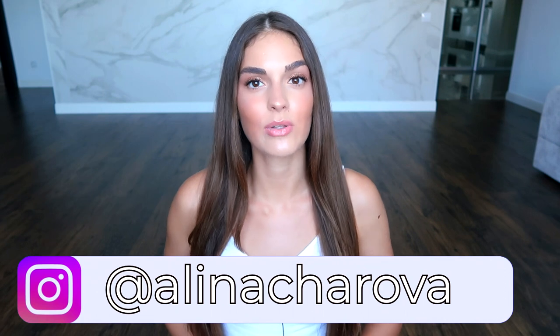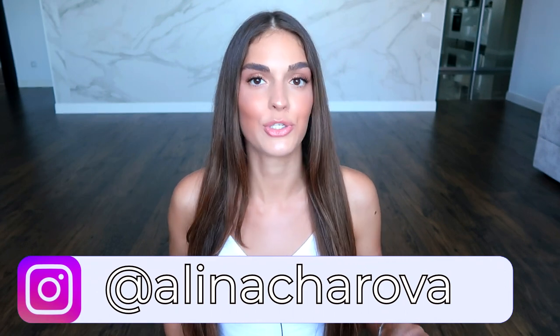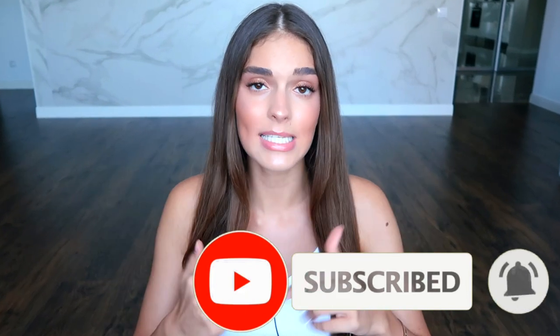Hi guys, my name is Alina and I'm a model — I've been modeling for many years before I became a blogger. Today I want to tell you about some stuff from a model's life. We'll talk about castings and shootings: how models should be dressed — clothes, accessories, shoes, and more. Spoiler: you shouldn't wear makeup on your face. I look a little extra only for filming this video for you.